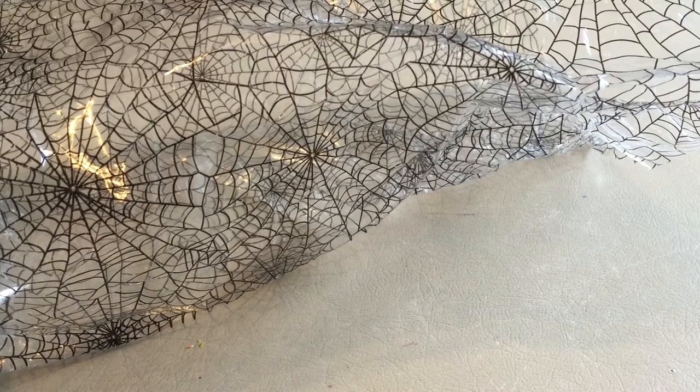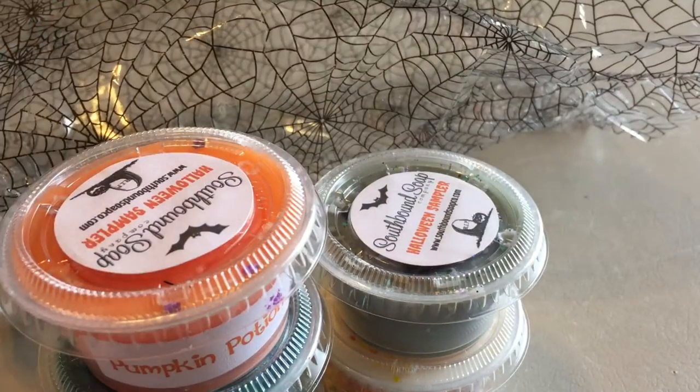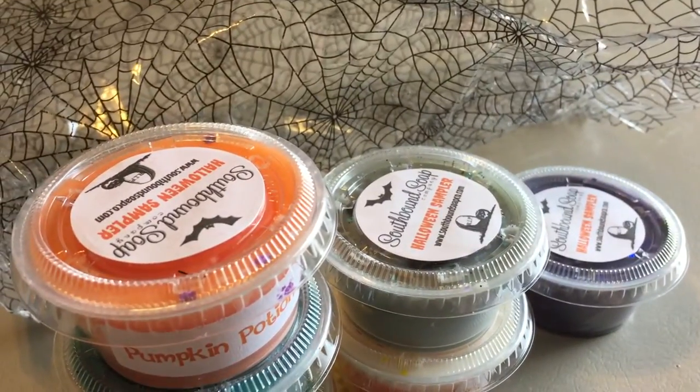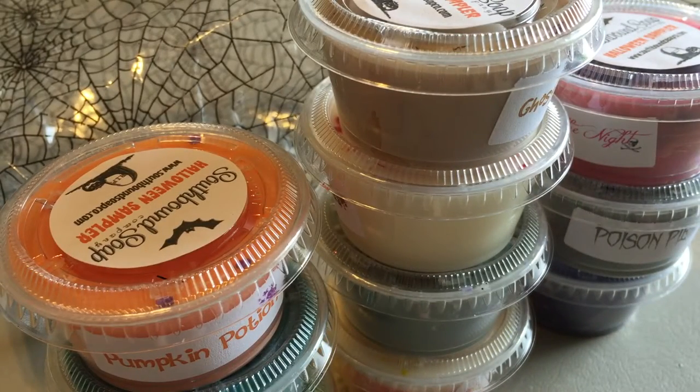That is it, guys — that is my Southbound Soap Company Halloween sampler. She is doing samplers once a month now and has not offered the next ones yet, but it is going to be a birthday cake sampler — ten tarts of different birthday cake blends — so that should be pretty exciting. I hope you enjoyed it and I will see you next time!